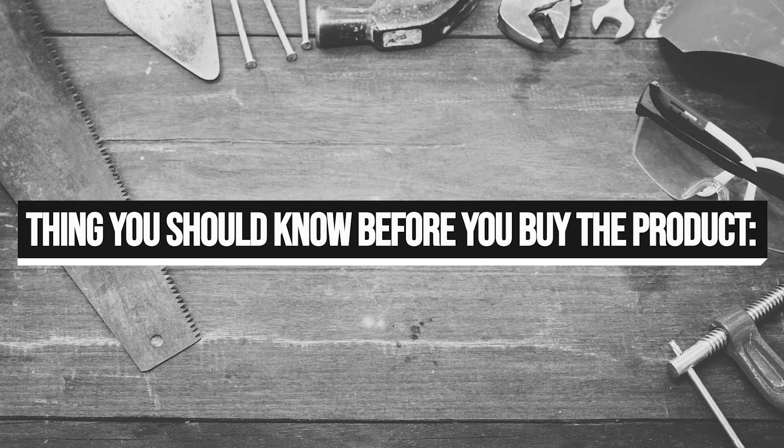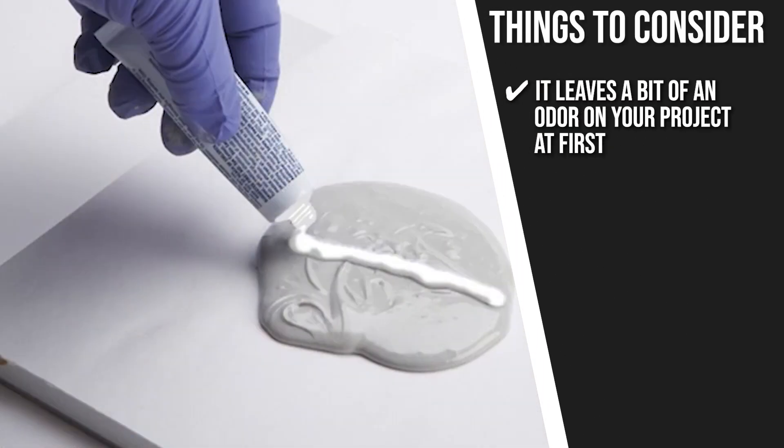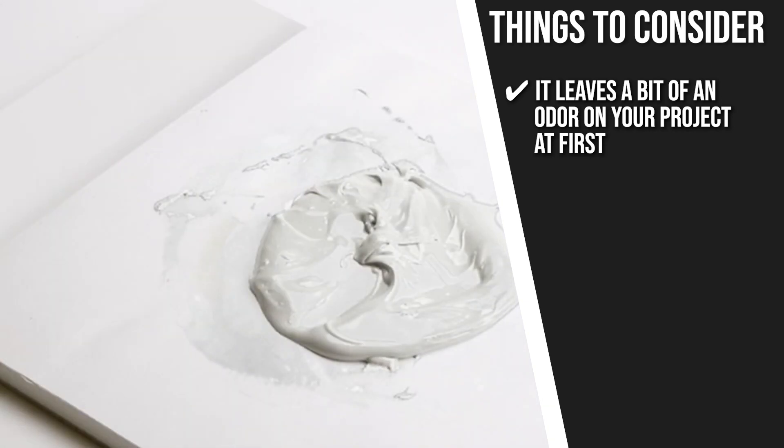Keeping all of that in mind, the important thing you have to consider about this product prior to your purchase is it leaves a bit of an odor on your project at first, but it dissipates fairly quickly.